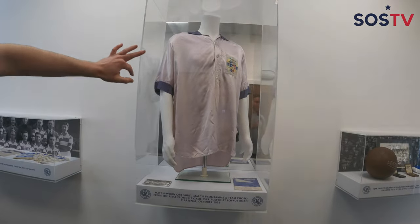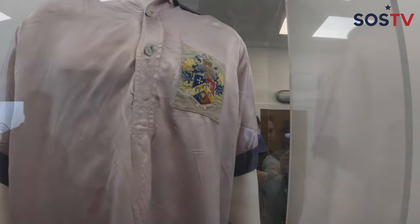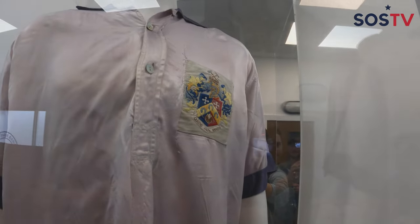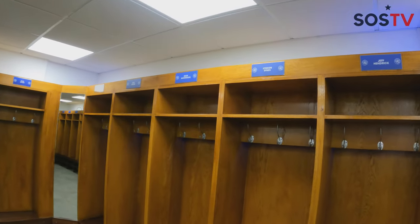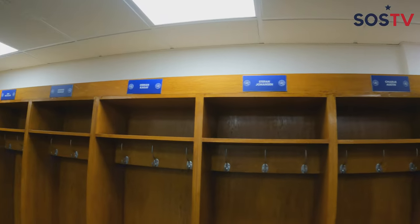QPR had to change their badge because the upside-down horseshoe is apparently unlucky. Finally, here's the home dressing room. You can see all the players' names displayed up here.